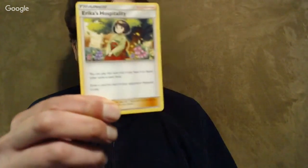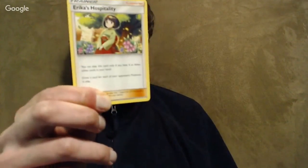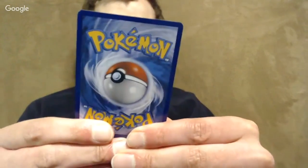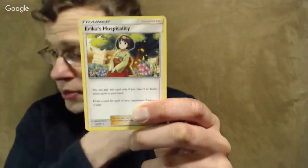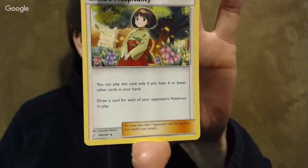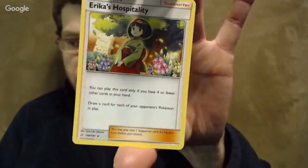Erica's Hospitality — a Gen 1 throwback card. I got it in my packs but did not play it, because in a pre-release you don't have ways to cycle cards so you end up with pretty big hands. You have to have four or fewer cards to play this, and then you get to draw a card for each of your opponent's Pokemon in play. There's another supporter that does it for every basic with no hand limit — that's sort of the key difference.